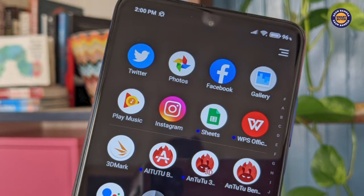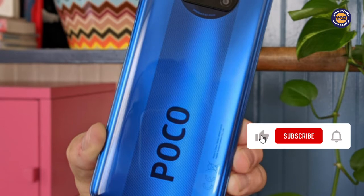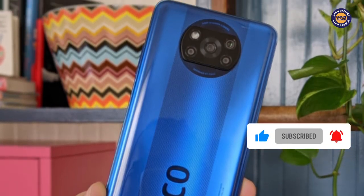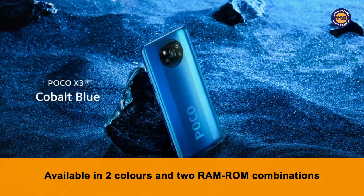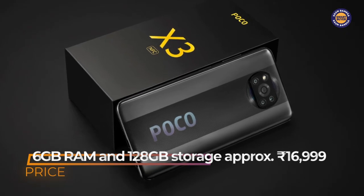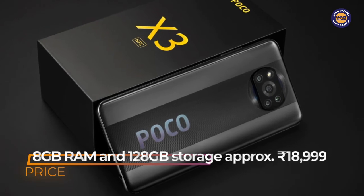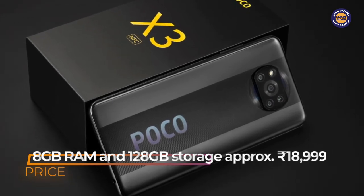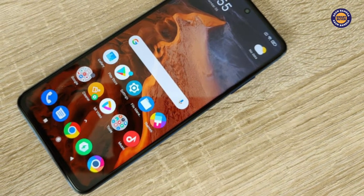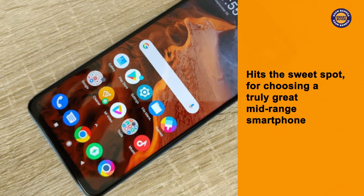The final feature that completes the killer combination is the competitive pricing of the phone, which we feel will go a long way in ensuring soaring sales for the POCO X3 smartphone. Available in two colors and two RAM-ROM combinations, the 6GB RAM and 128GB storage variant costs ₹16,999, while the 8GB RAM and 128GB storage variant costs a little more at ₹18,999. We have to say that the pricing hits a sweet spot when it comes to choosing a truly great mid-range smartphone.